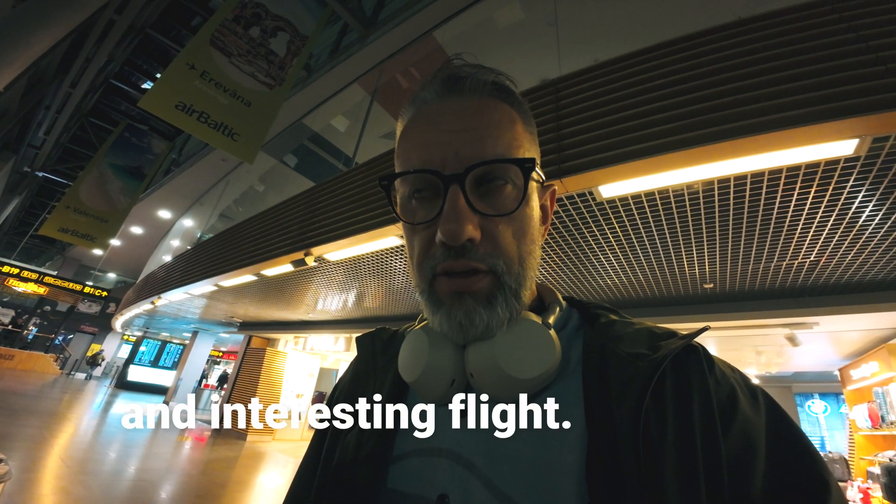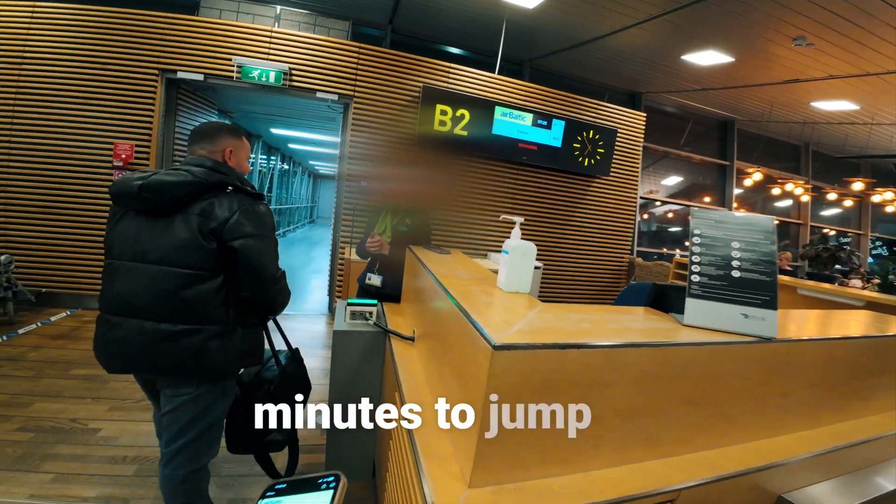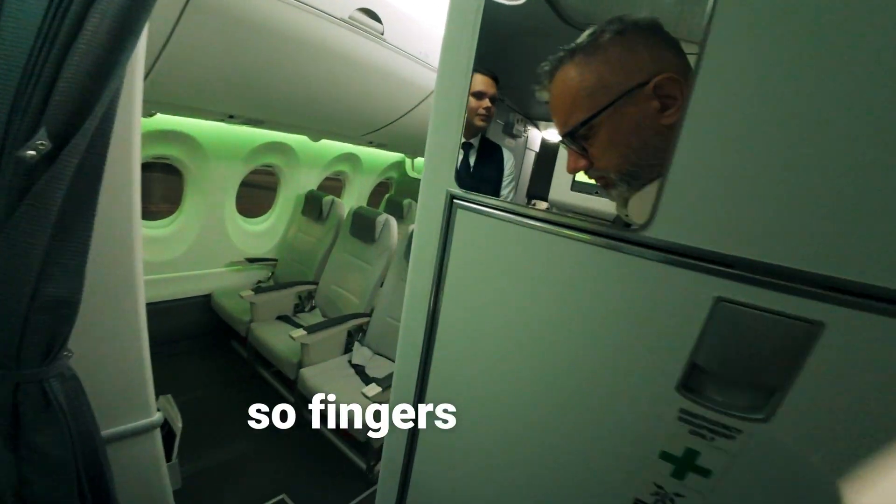This will be a very tricky and interesting flight — I have 30 minutes to jump in between planes, so fingers crossed.